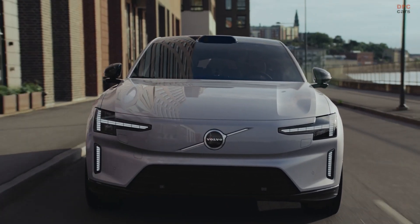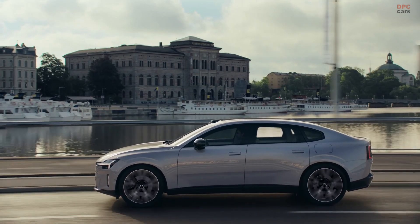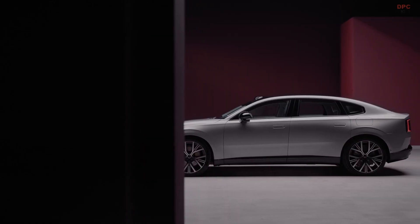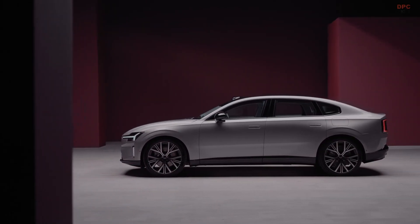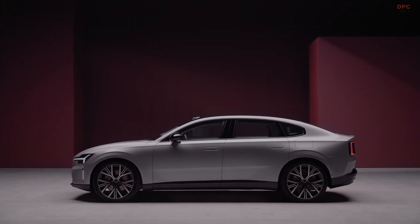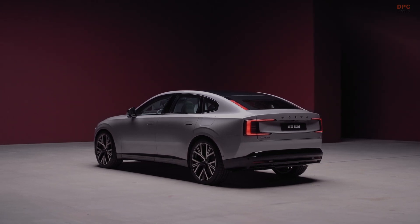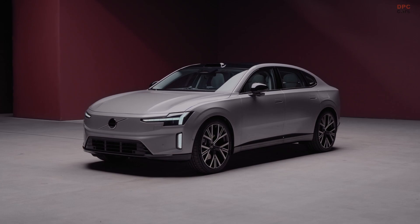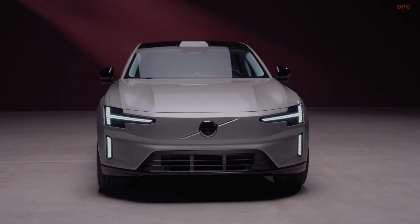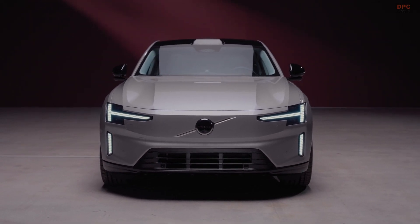Regardless of classification, this vehicle is designed to stand alongside the EX90 at the top of Volvo's lineup. At first glance, the ES90's design is unmistakably Volvo. It features the familiar Thor's Hammer daytime running lights placed just above vertically stacked driving lamps. The lower grille is simple yet effective, reinforcing the brand's clean aesthetic. The rear end is equally striking, with signature C-shaped taillights extending into the sharply angled rear hatch.